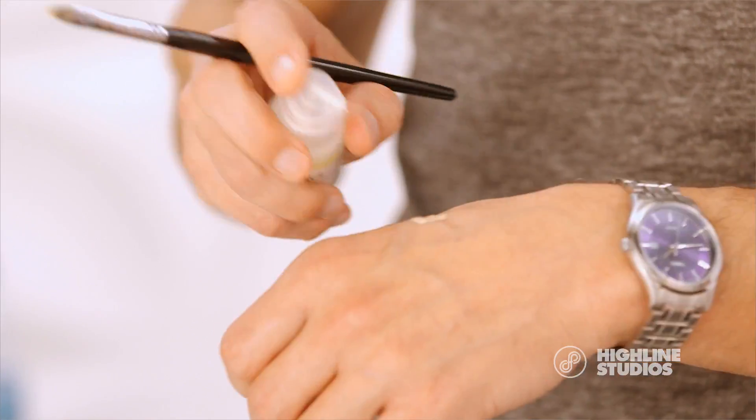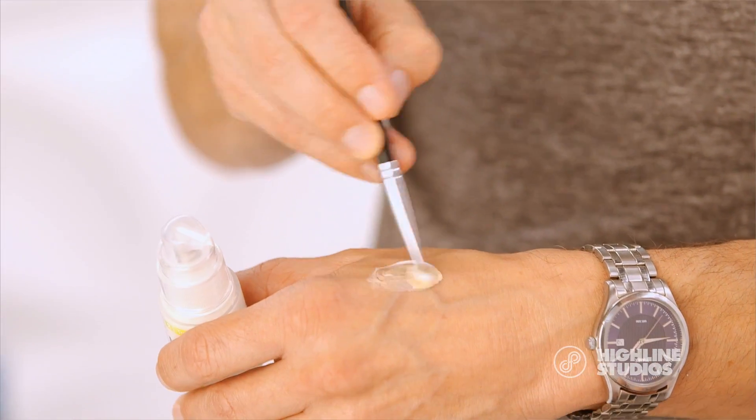Now my concealer tip. If you like a fuller formula concealer for the coverage but feel like it gets a little heavy and dry, my pro tip is to mix in a little bit of renewing eye cream to sheer it out and make it move with the skin a little bit more. It dries to a beautiful sheer finish — flawless.